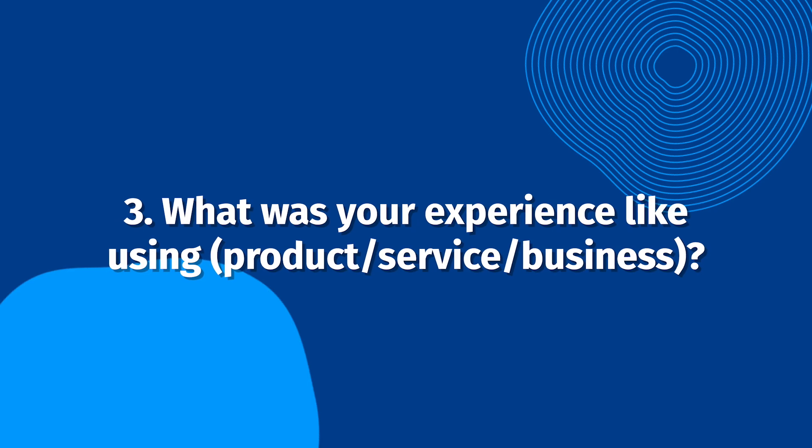What was your experience like using our product, service, or business? Answers to this question may come up naturally through the previous question, but if not, it's essential to follow up. Ask your customers to be as detailed as possible. Emotional impacts, such as the relief they experienced with your solution, will be especially helpful here.